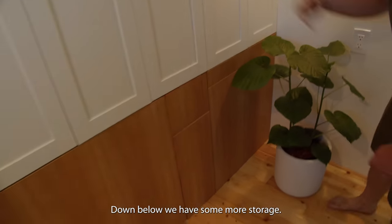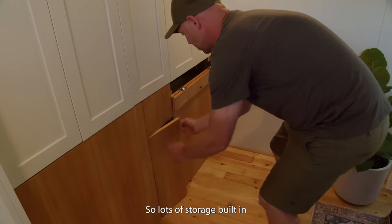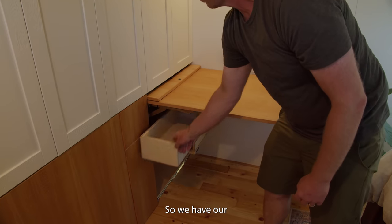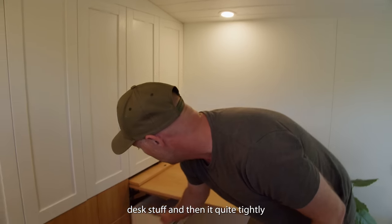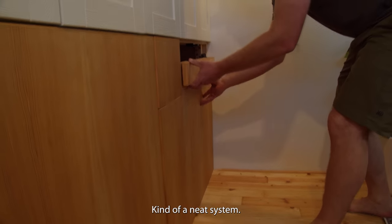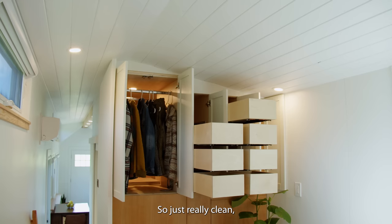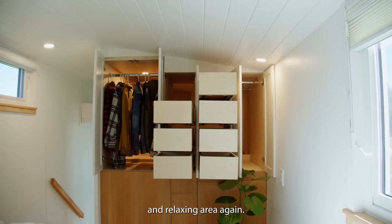Down below we have more storage and a built-in desk. It's a neat system — it pulls up, and we also have a drawer system that pulls out, so we have a desk drawer as well. As you're sitting working you're able to have all your normal desk stuff, and then it quite tidily just snaps down and goes away. We try to build in storage wherever we can — another really deep drawer. Work gets put away at the end of the night and then you get your sleeping and relaxing area back.